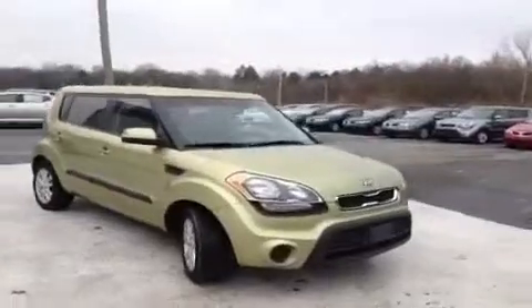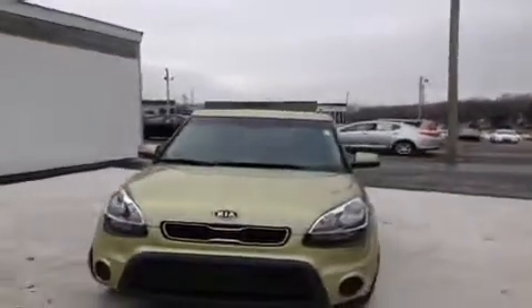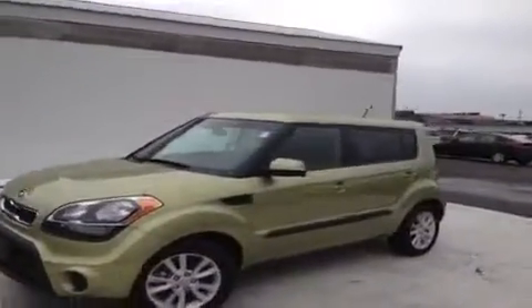Hey everybody, this is a 2012 Kia Soul video demonstration brought to you by Carnival Kia Rivergate, located just south of the Rivergate Mall at 1536 Gallatin Pike North in Madison, Tennessee.